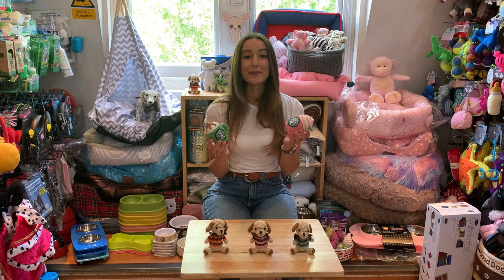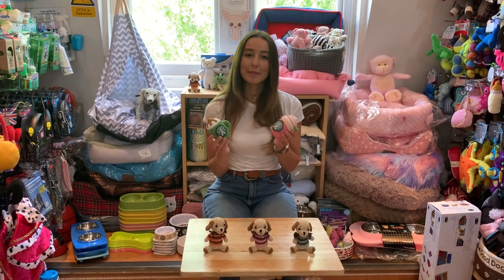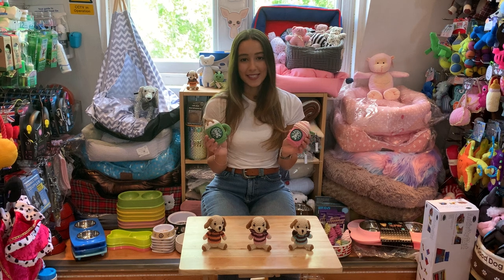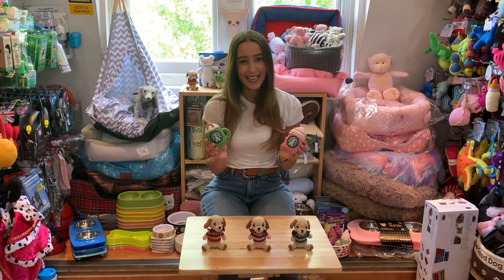These are made for smaller dogs, which means they're really lightweight so your dog can easily pick them up and carry them around. All of these characters are limited edition, so make sure you grab yours quickly while you can and collect the whole gang.